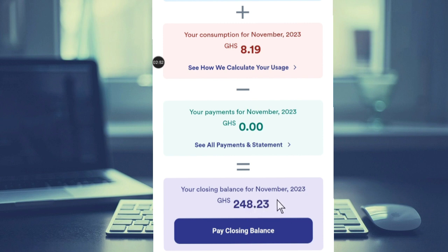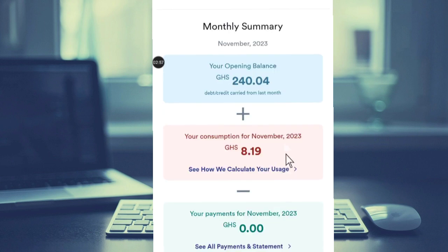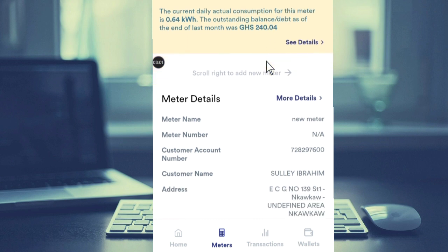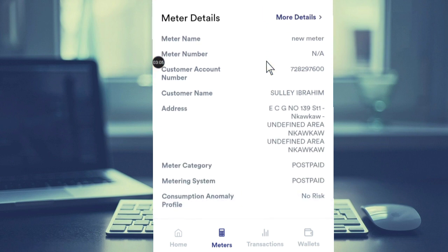This is how much I'm supposed to pay if I want to pay my bill today. This is a new feature that ECG has introduced, and this feature is just going to help you manage your consumption. Thank you for watching this video, see you, bye.